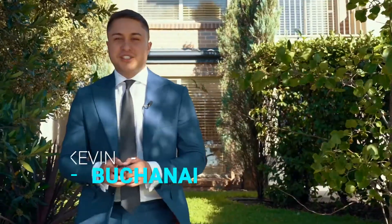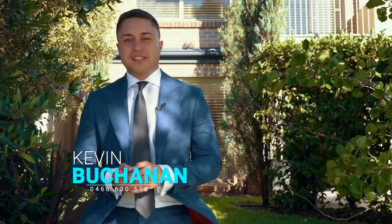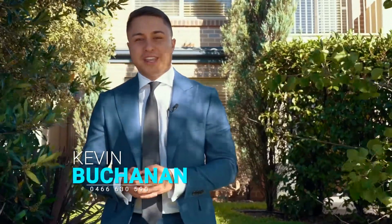If sun-drenched living, a flexible floorplan and great-sized bedrooms is what you're looking for, then 71 President Road, Kellyville is the home for you.